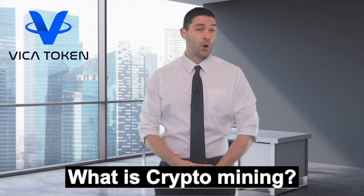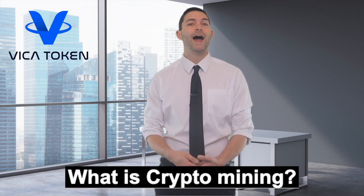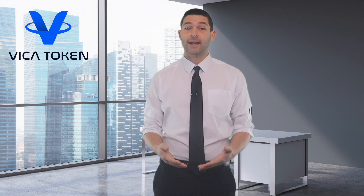Hello, Vika community. Do you know you can own cryptocurrency without even purchasing it? Yeah, that is right. There are two ways of owning cryptocurrency. One is the conventional method of purchasing it, while the second is to mine bitcoins by solving complex mathematical equations.